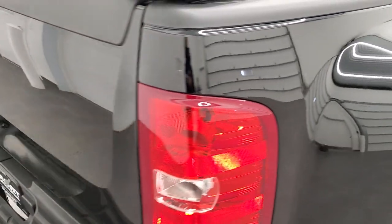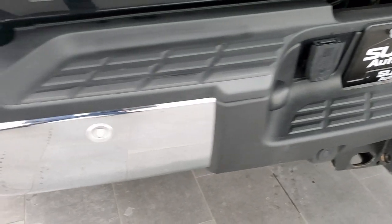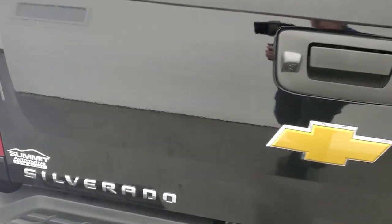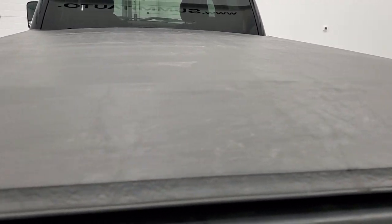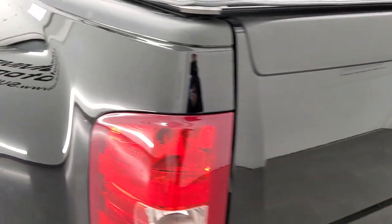Coming around to the back of the vehicle, very nice and clean as well. It does have the full locking tailgate, backup camera, and an X-Tang soft tonneau cover — no rips or tears on that, it's in pretty nice shape. It does come with a bed rug. The rug is very nice and clean, and I'm sure the bed is just as nice underneath that bed rug.